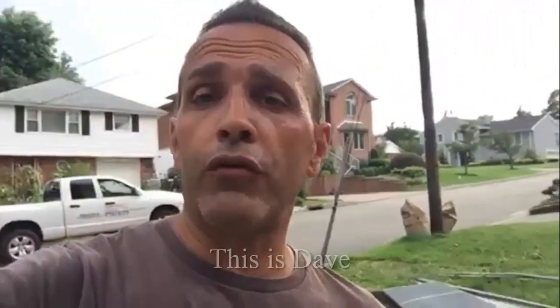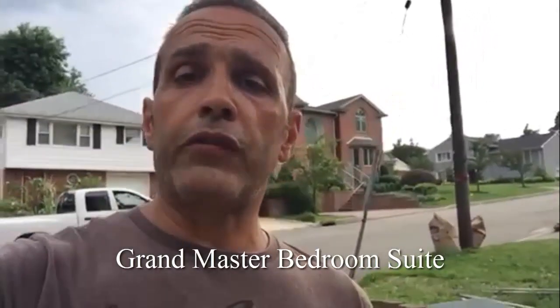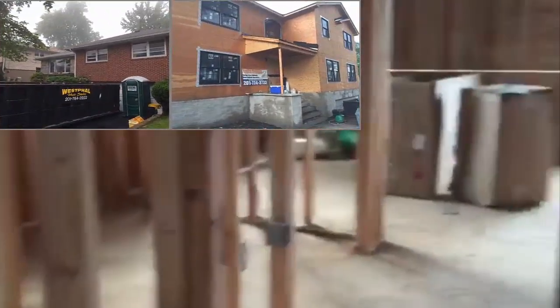Hey guys, Dave here, and we're on location of this ranch home remodeling project you've been watching over the last couple of weeks. It's approximately 5,000 square feet. I want to show you this master bedroom suite that we set up — a master bedroom suite with a master bathroom and a master closet like you've never seen before. Let's go in the house.